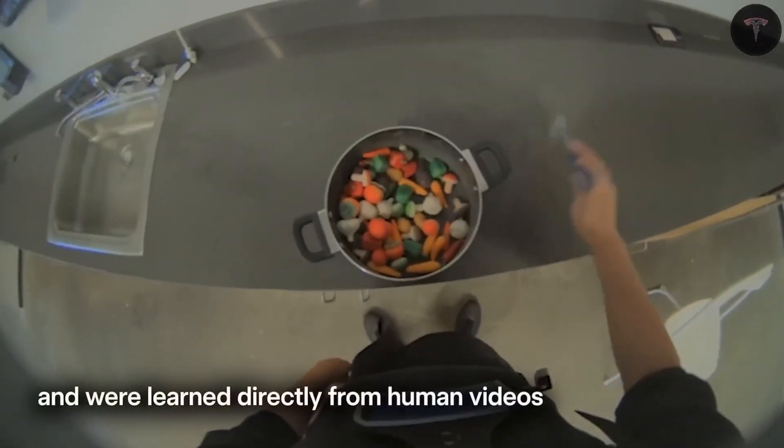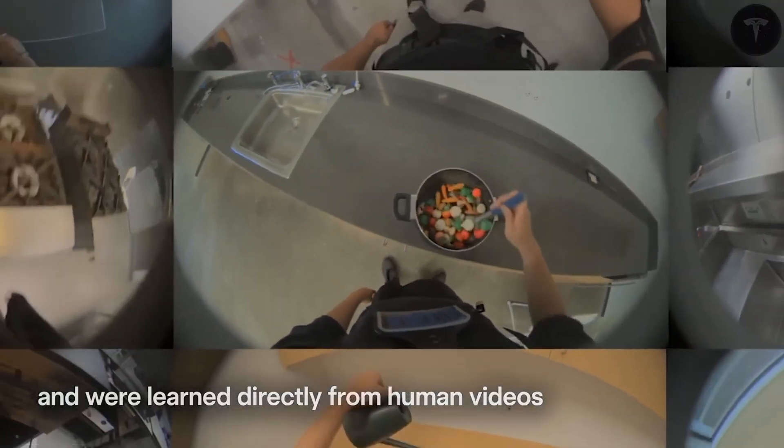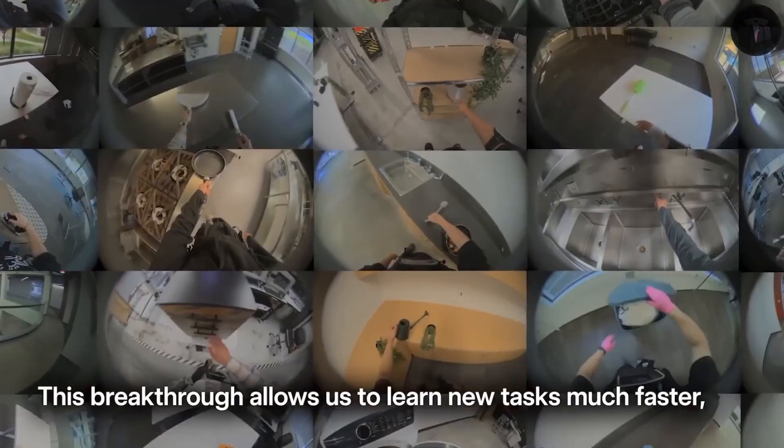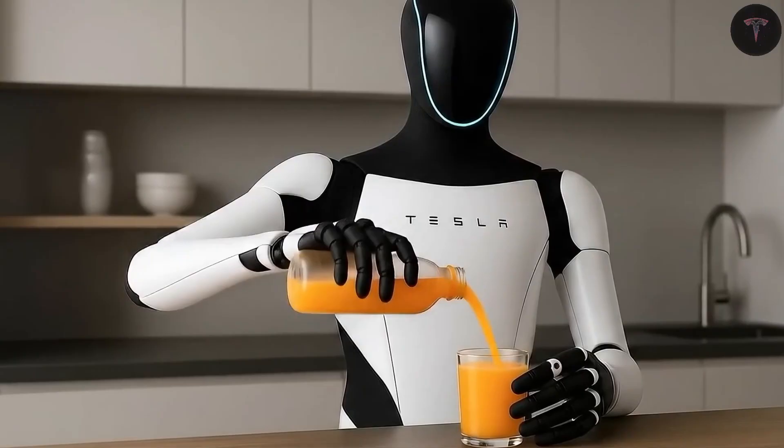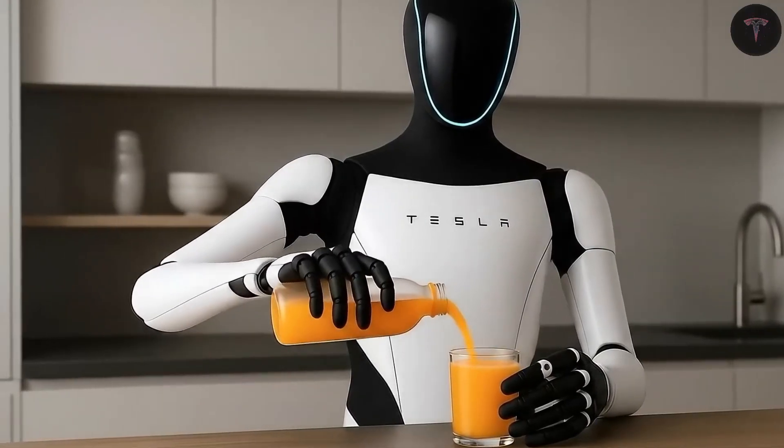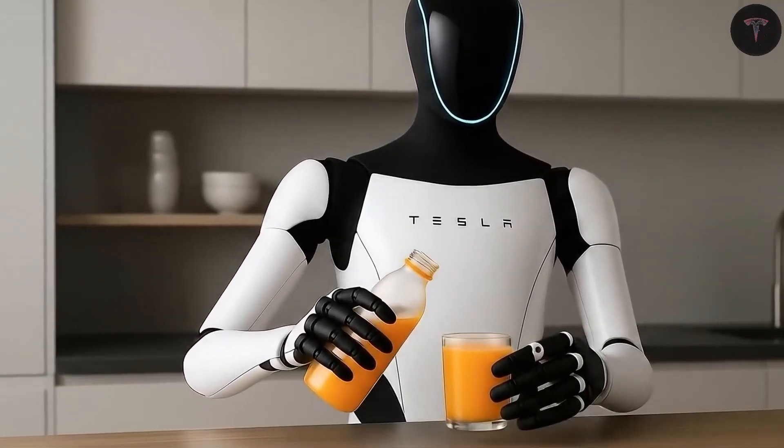Optimus moves naturally and purposefully through human environments at a walking speed of around 5 miles per hour, with short bursts up to 7 miles per hour. It weighs about 125 pounds and stands 5 feet 8 inches tall, making it agile enough to navigate complex spaces.